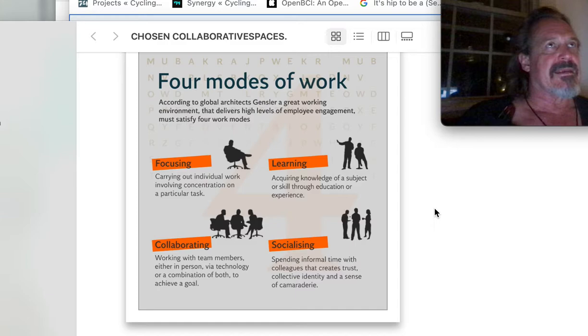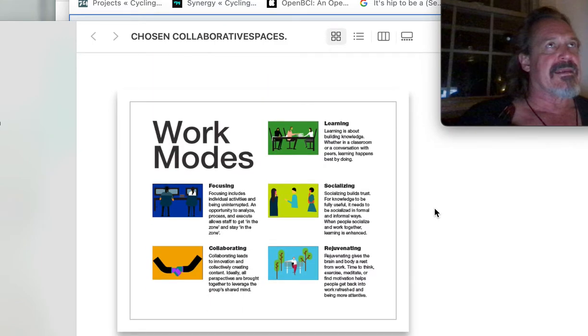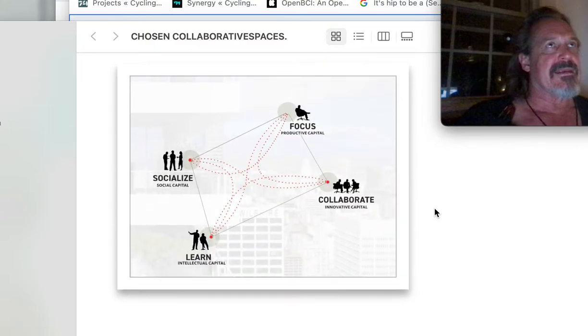So what could we do? I'm waiting for you guys to give me ideas. Are we doing a performance? Any of you play a musical instrument? Is there going to be even interest in this? Focusing, collaborating, rejuvenating, socializing, learning. Rejuvenating — what is that? Certainly there was need to do this after COVID.